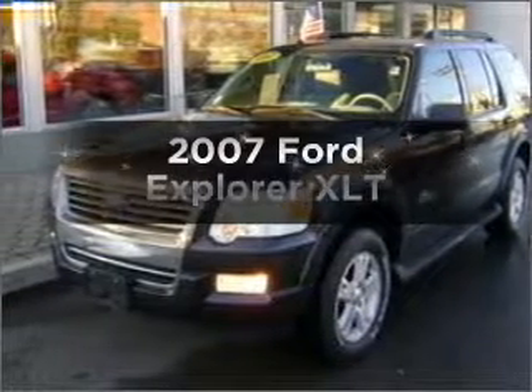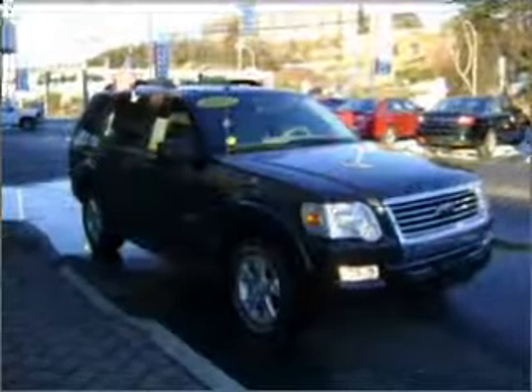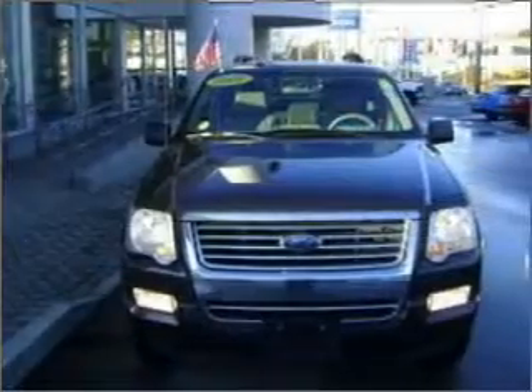Check out this 2007 Ford Explorer. This is the set of wheels you've been looking for. Power and reliability are a great combination — find both here.